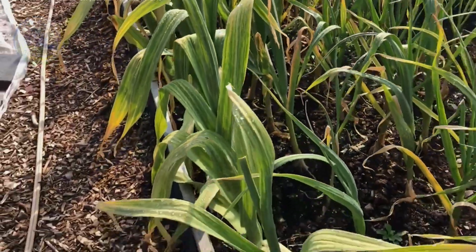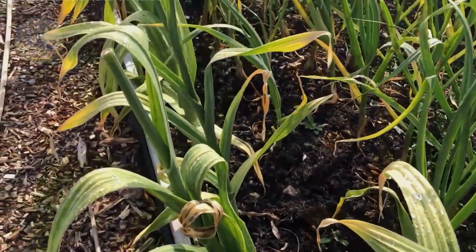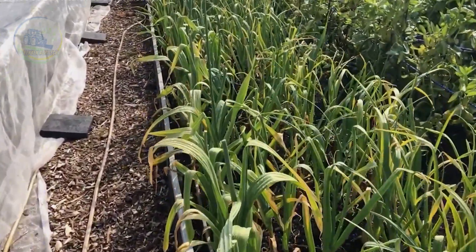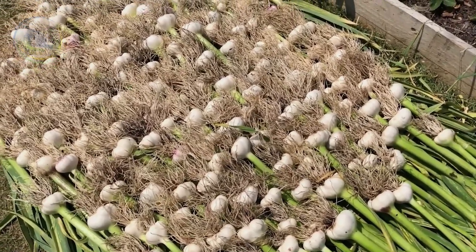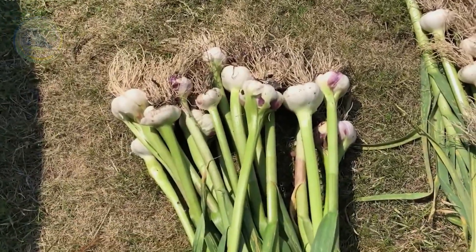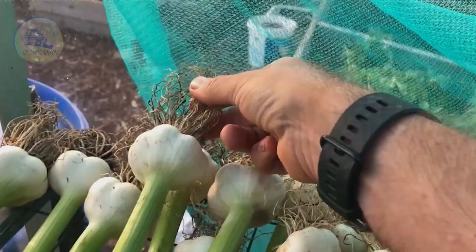After harvesting, garlic must be properly dried to preserve its quality. Drying reduces moisture content, preventing rot and enhancing both flavor and aroma. On an industrial scale, garlic is dried in temperature-controlled rooms to ensure consistency. The curing process involves allowing the bulbs to sit in a cool, dry environment for several weeks, during which the outer skins harden, forming a natural protective layer.